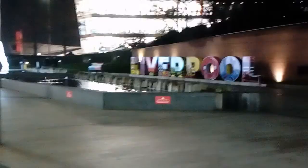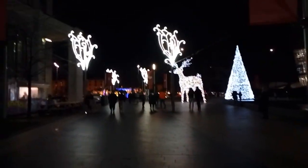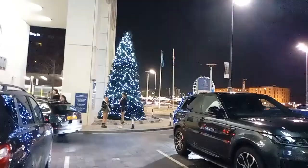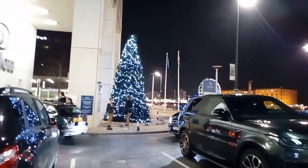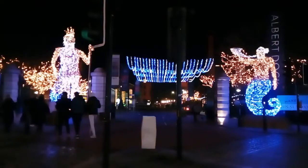Hiya, I'm in Liverpool and I'm heading towards the Royal Albert Dock for the light trail. It's the Christmas tree outside the Hilton. So Triton and Neptune, the Royal Albert Dock.